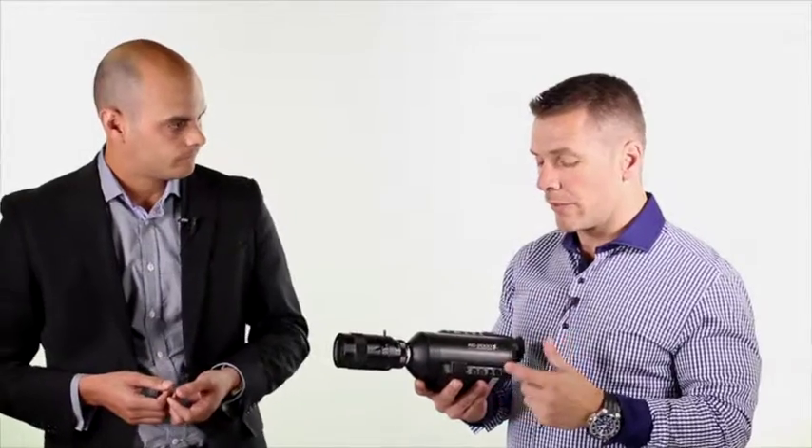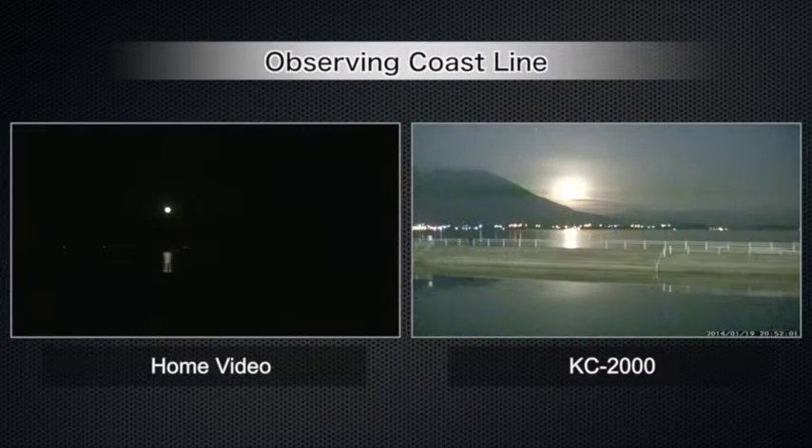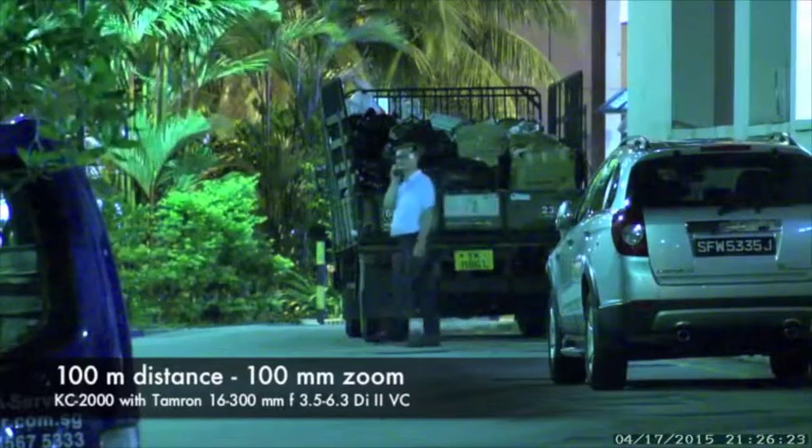I've seen some of the previews of the footage that this camera has caught, and I'm not kidding — if you don't believe me, go to the website which we'll put up at the end of this video — but you would swear that they were actually shooting in daylight. It's just incredible.